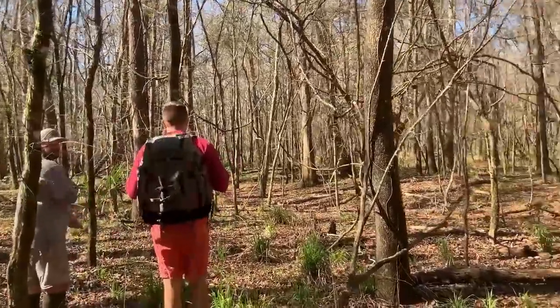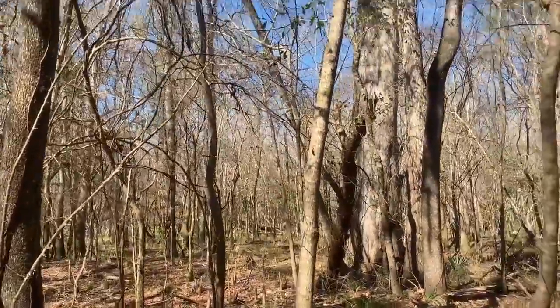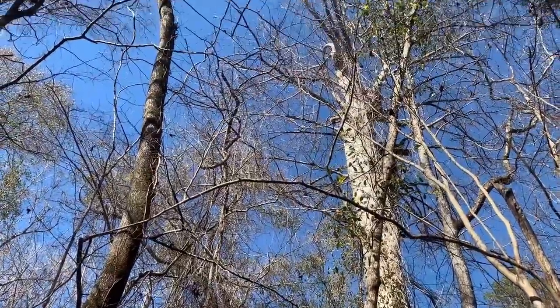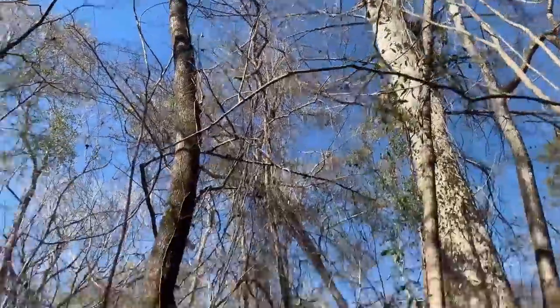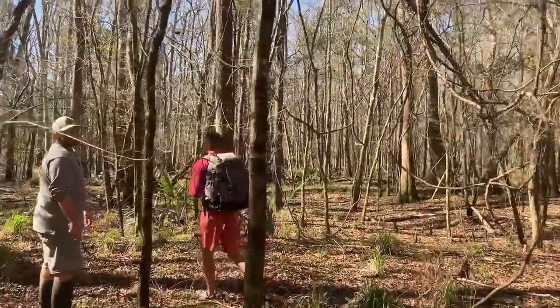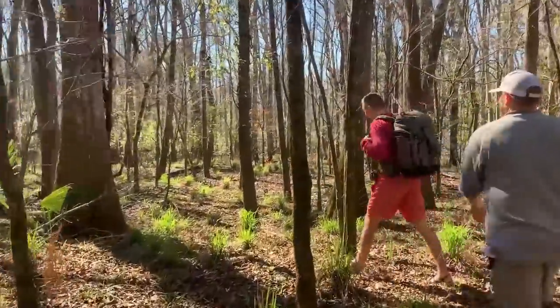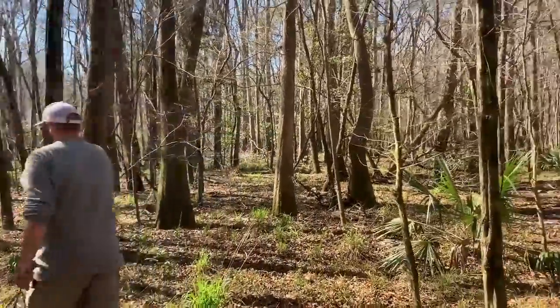We are out in the habitat of the one-toed amphiuma — and that's a heck of a cypress tree right there. We're looking for mud and logs and stuff to dig through, so I'll keep you guys posted.